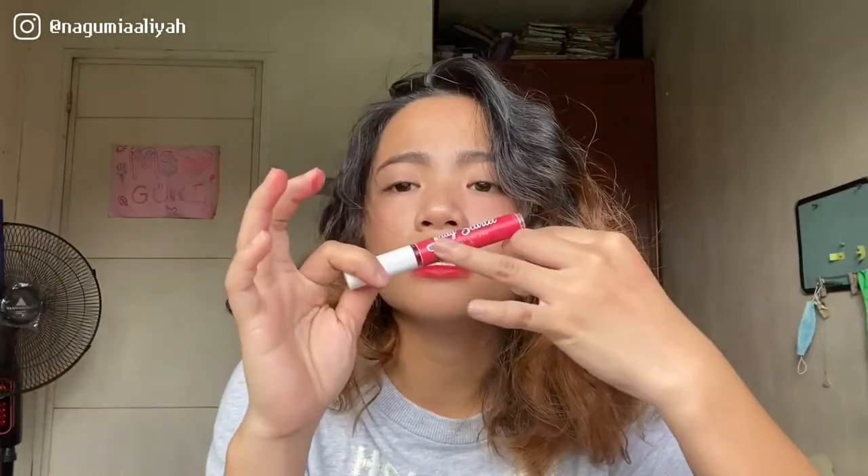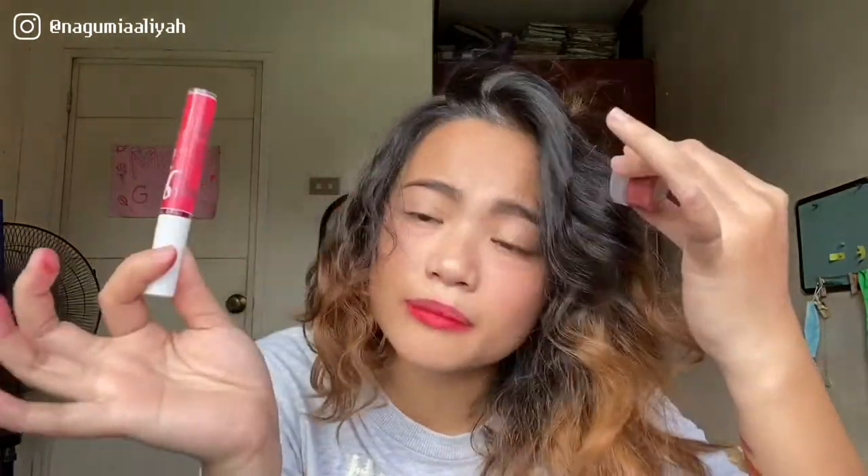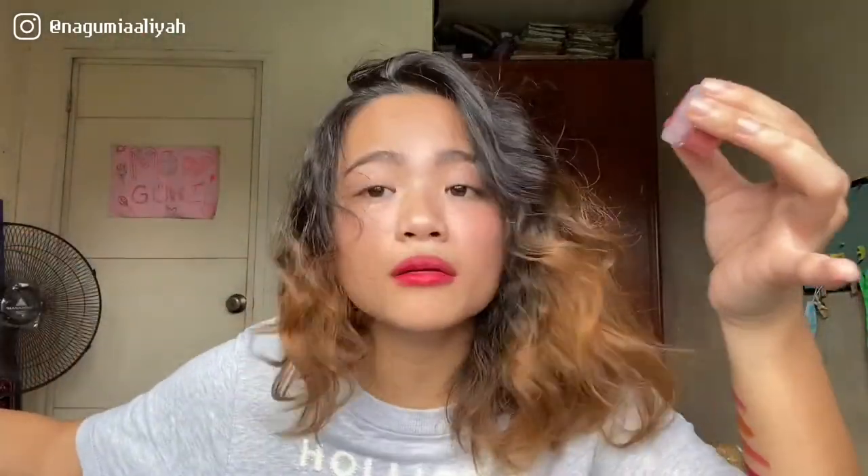The packaging also lacks a label indicating what kind of product it is. Because sometimes you forget — ano nga ulit tong product na to? It would be nice if it were labeled. I'd love to see the label say 'Ultra HD Mattifying Lip Tint' or 'Mattifying Lip Tint' so you know exactly what you're using every time you apply it.